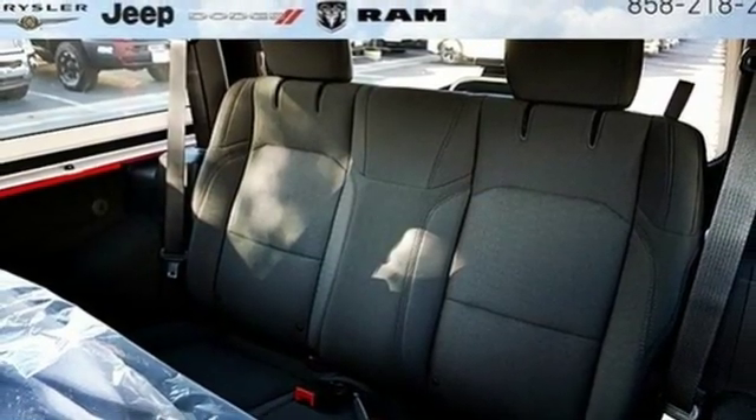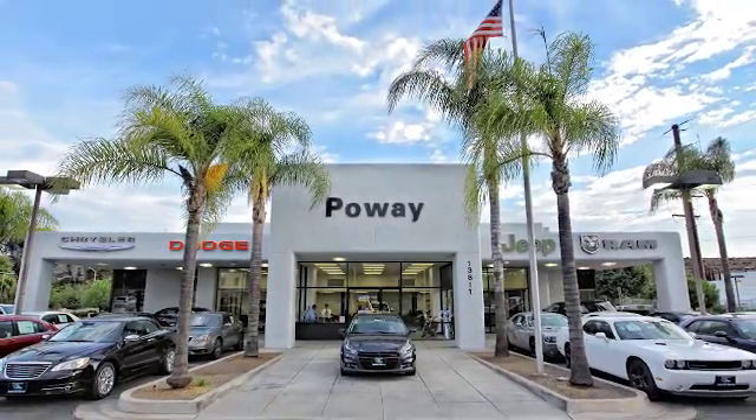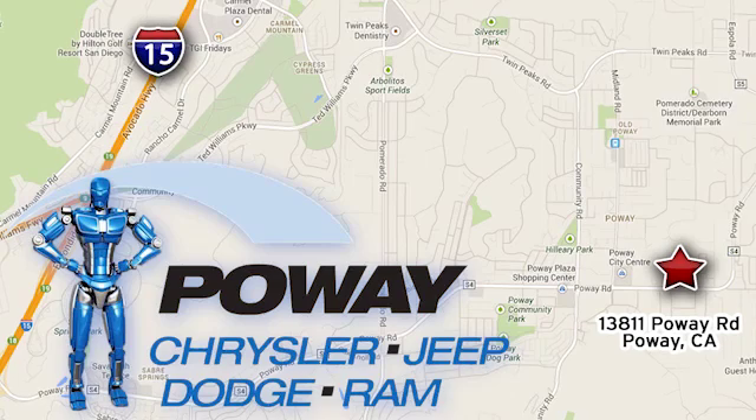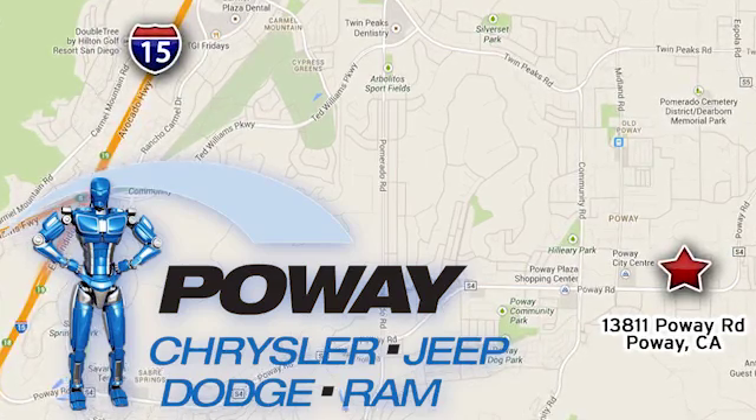Journey anywhere in a Jeep. There's even more to see in person. Take it for a test drive today. Come tour our Poway showroom. Poway Chrysler Jeep Dodge Ram is conveniently located at 13811 Poway Road in Poway, California.